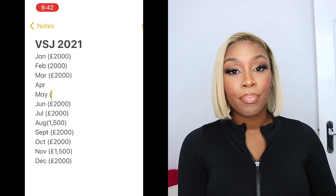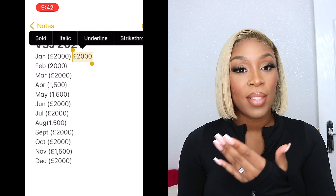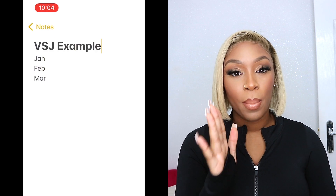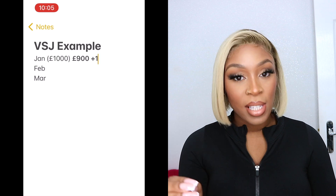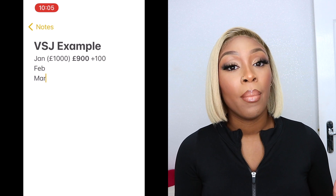As you can see, the next column — in bold — is how much you actually saved that month. In January I saved two thousand pounds. I haven't got any add-ons this time, but if your goal is a thousand pounds and you only managed to save nine hundred, put nine hundred in bold. If you later get the extra hundred pounds, that would be your add-on. So: first column is the month, in brackets is your goal, in bold is what you actually saved, and next to it are your add-ons.